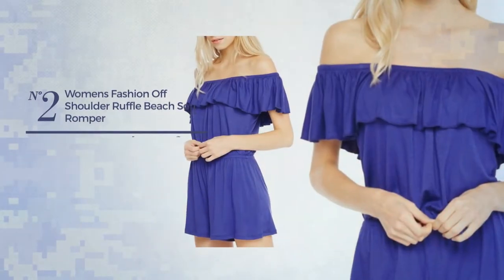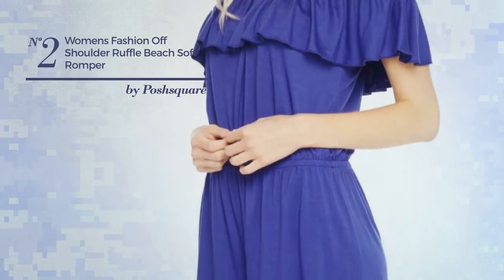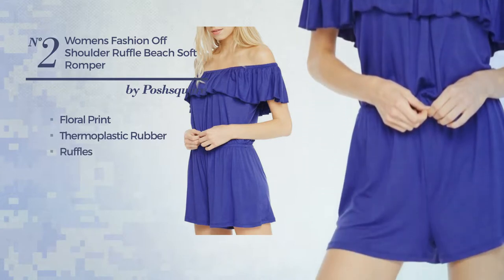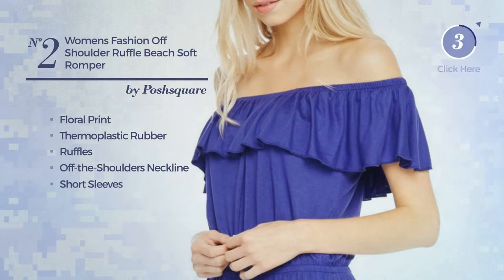Number 2: An Autumn Short Length Shift Silhouette Jumpsuit. Featuring a lovely design with floral print, made of elastic thermoplastic rubber, styled with ruffles, this jumpsuit includes off-the-shoulders neckline and short sleeves. Available in 9 other colors.